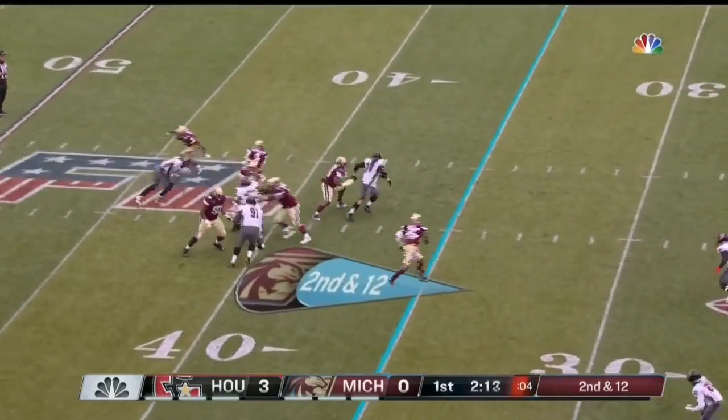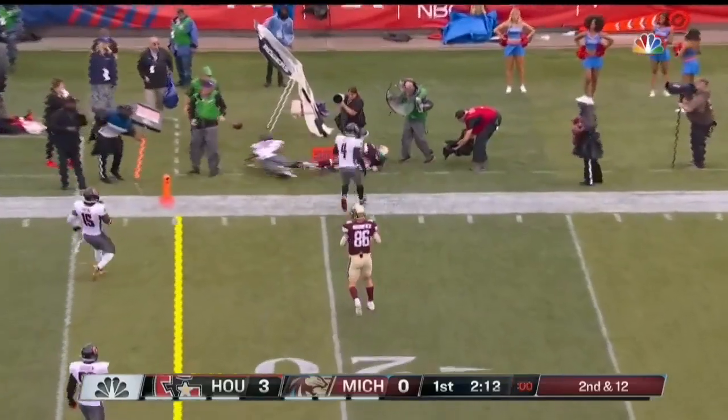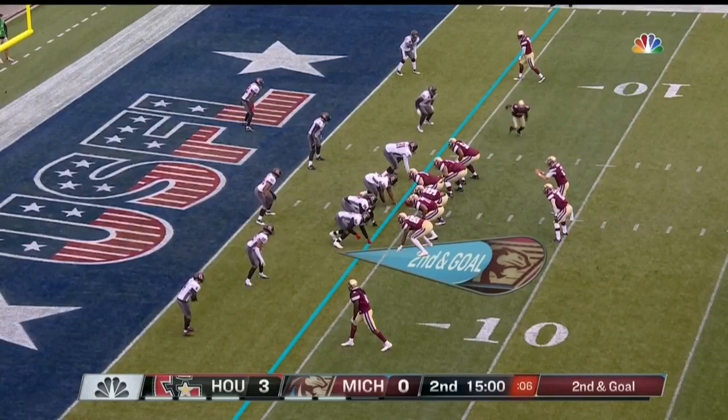Rock Oregon on a second and 12. Patterson steps up, scrambling away, has some speed to his game, and finds a man on the outside. That's Walker once again working the sideline, Scarlett the back next to him.